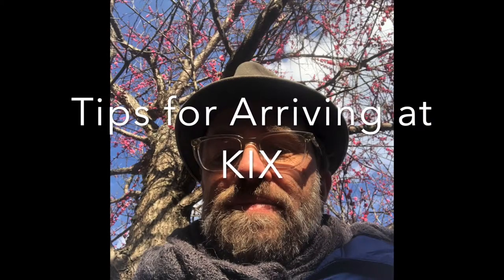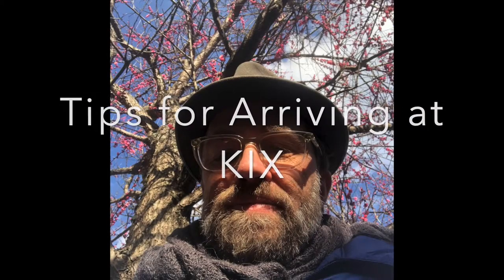Hey pals, this is Dave in Japan with a few tips for what to do when you arrive at KIX, Kansai Airport, which is located on a man-made island out in a bay outside of Osaka.